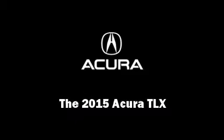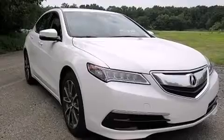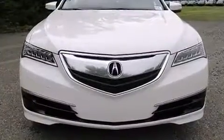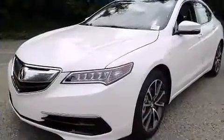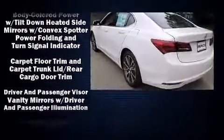Outstanding design defines the 2015 Acura TLX. This four-door sedan is ready to drive off the showroom floor. Smooth gear shifts are achieved thanks to the 3.5-liter six-cylinder engine, providing a spirited yet composed ride and drive.